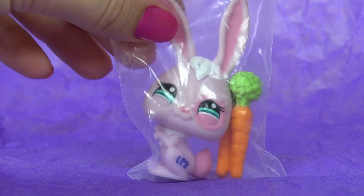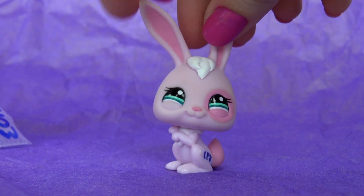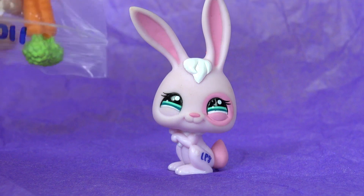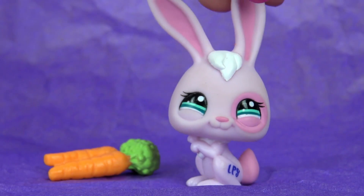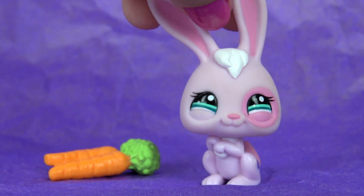So the first one I got is this super cute pink bunny. Here she is, and I also got her with these carrots. I think she's super adorable, and I also think that she's kind of rare.